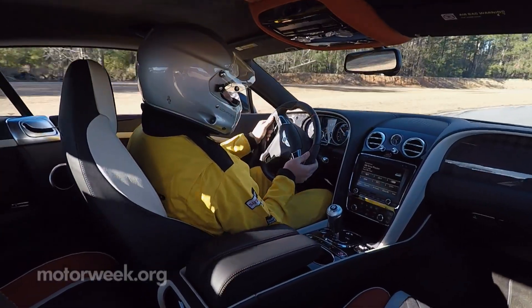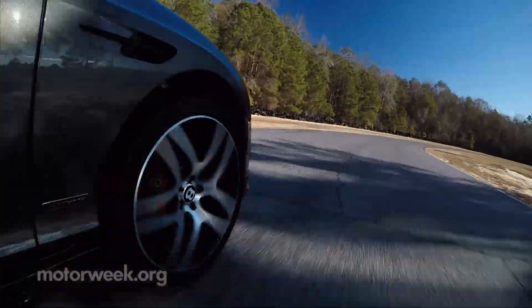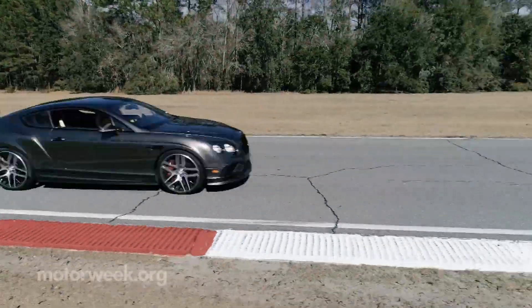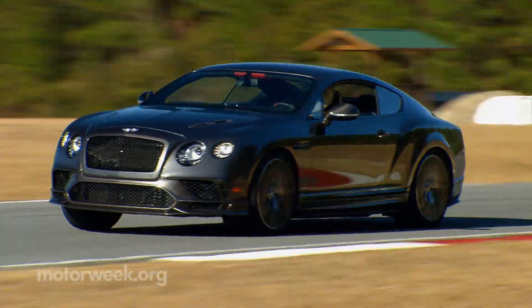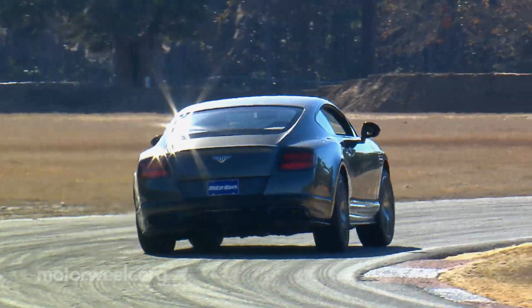Aiming this much opulence around a road course still doesn't feel natural, but huge standard 16-inch front carbon ceramic brake rotors help you get slowed down enough to make corners, and an updated version of the GT3R's torque vectoring all-wheel drive helps you power out of them.